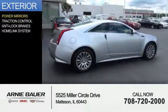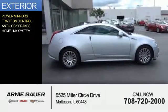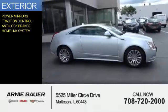The features include power mirrors, traction control, anti-lock brakes, and a HomeLink system.